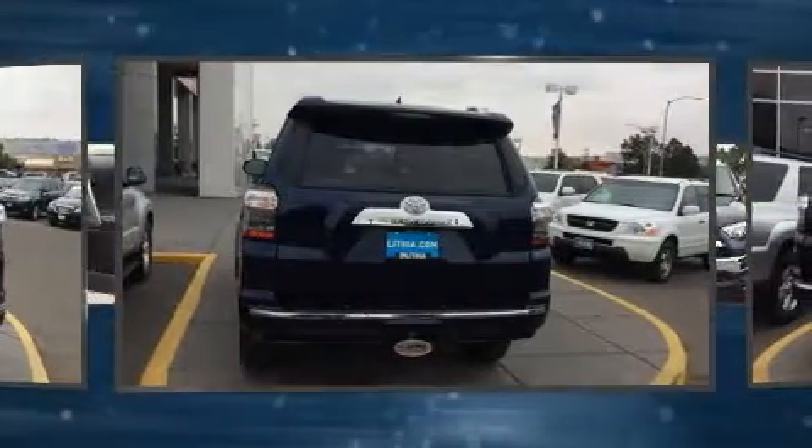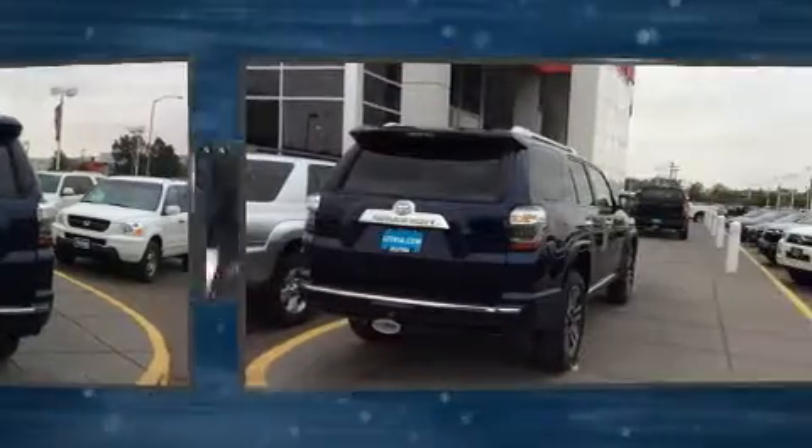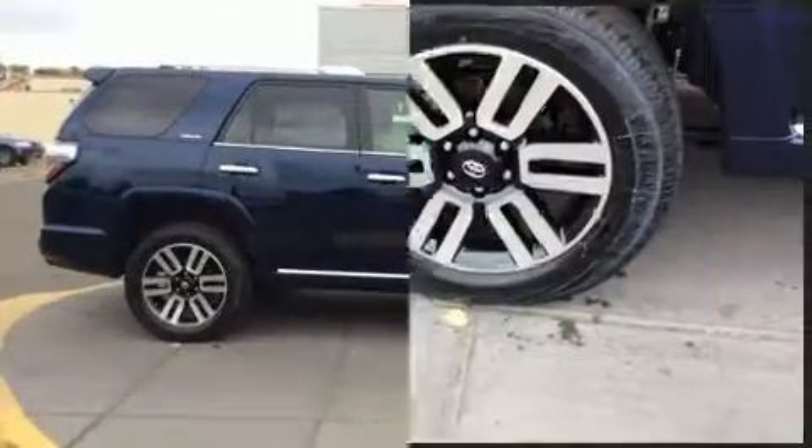Toyota prioritized practicality, efficiency, and style by including a tachometer, an outside temperature display, skid plates, remote keyless entry, and much more.